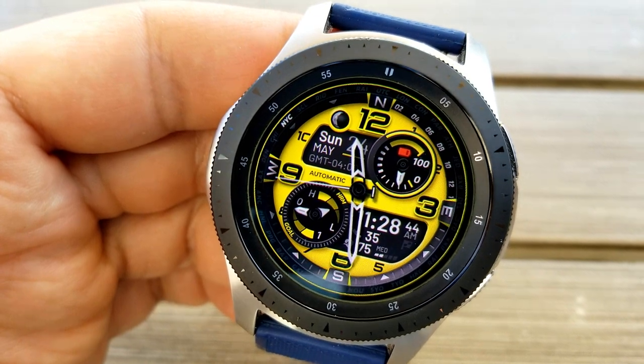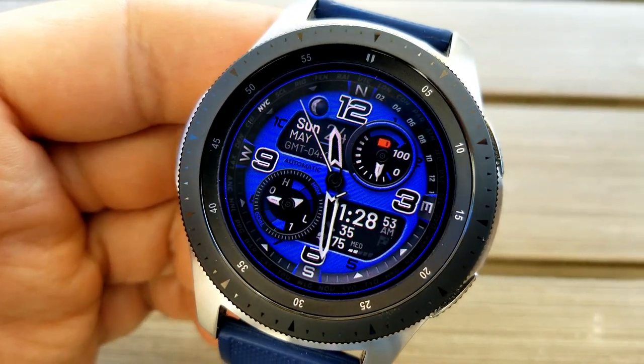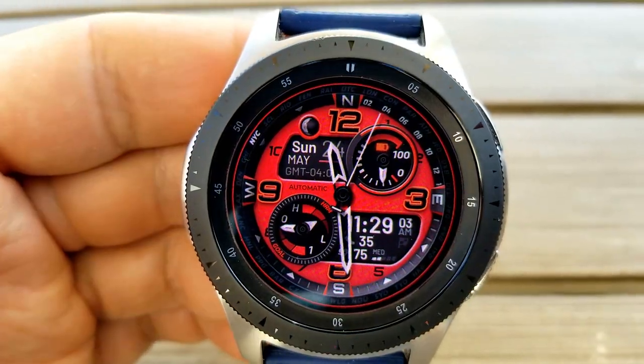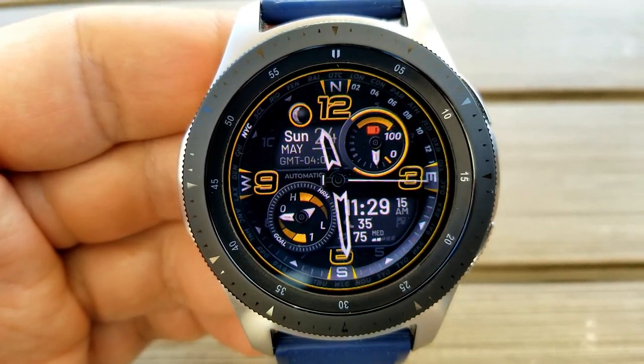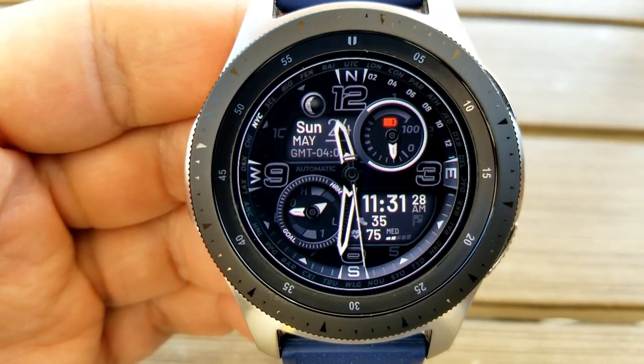In terms of features, you have information displayed on those two dials, and then additional information which can be found in the panel at the bottom of the face. For those dials, you have your power remaining shown in the dial at the top right, and your step goal and heart rate intensity shown in the dial at the bottom left.